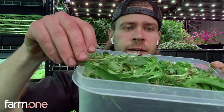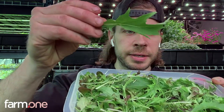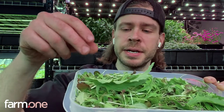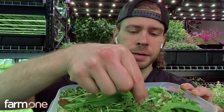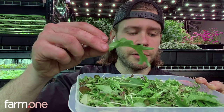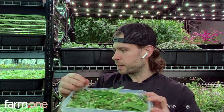Something interesting in the box this week: we have some larger leaf baby maizunas. Maizuna is a kind of Japanese mustard — has a slight pepperiness to it. This is a green maizuna. We also have some red streak maizuna in here that we sometimes grow for microgreens. Really nice, beautiful, slightly peppery taste to the green maizuna.